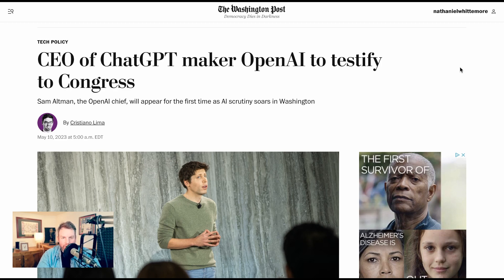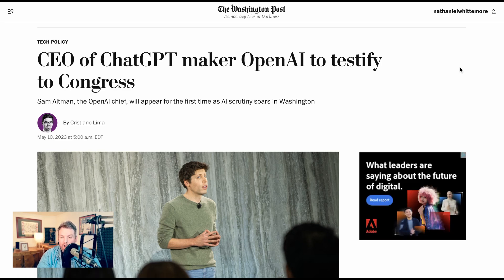Moving on through a couple more important stories before we wrap up. One thing that's happening next week, which should be interesting, is that OpenAI CEO Sam Altman has been called to testify before Congress — the first time he will do so. He'll testify alongside Gary Marcus and someone from IBM, and it should give us a pretty good chance to see where that conversation is starting right now, what priors people from all sides of the aisle are bringing to the discourse, and where there might be challenges or opportunities when it comes to regulation going forward.